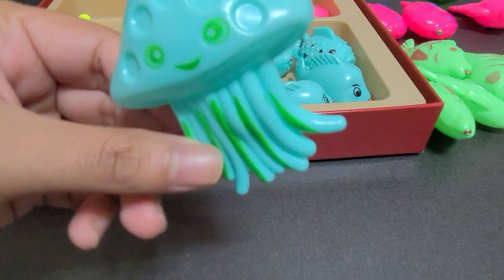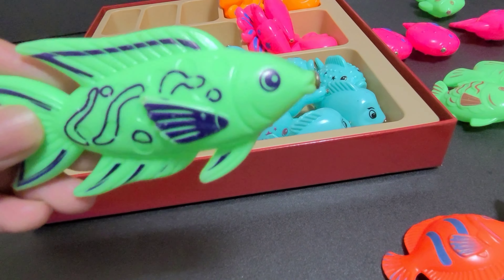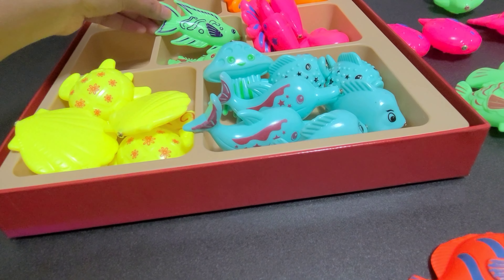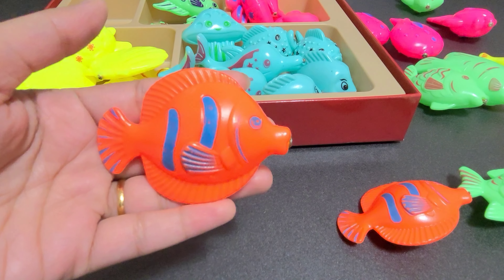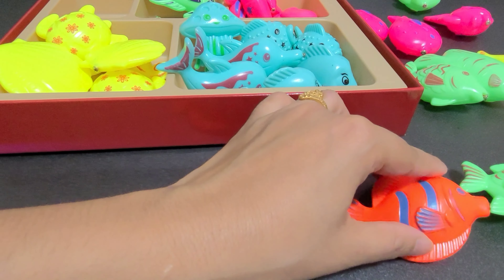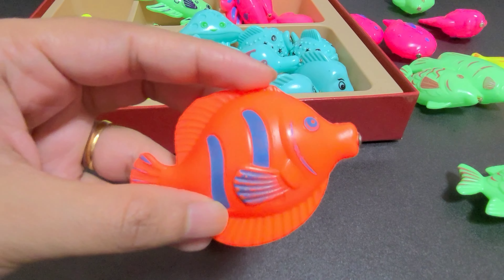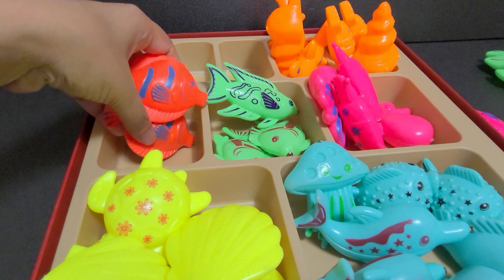And here we have a jellyfish. It's a jellyfish. This one is tuna fish. Let's put it here in the green box. And this one is a discus fish. Here we have another discus fish. Let's put them here.